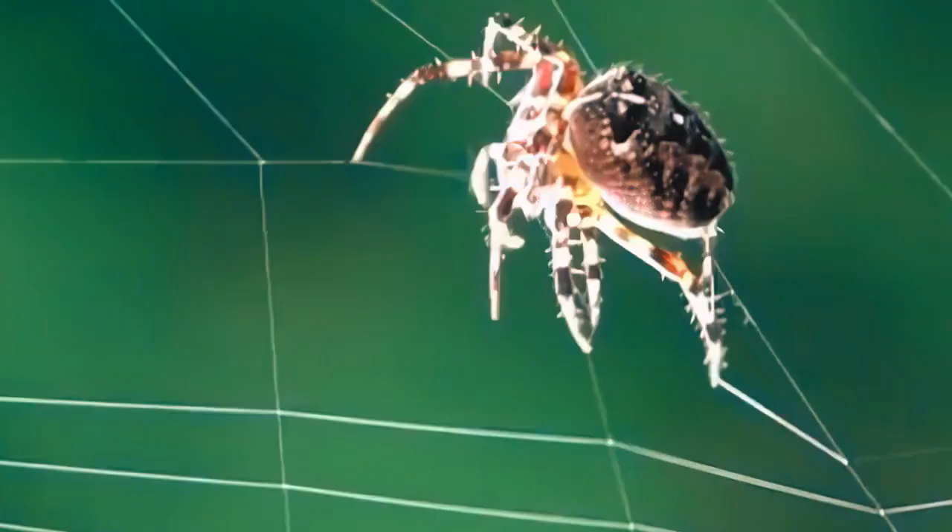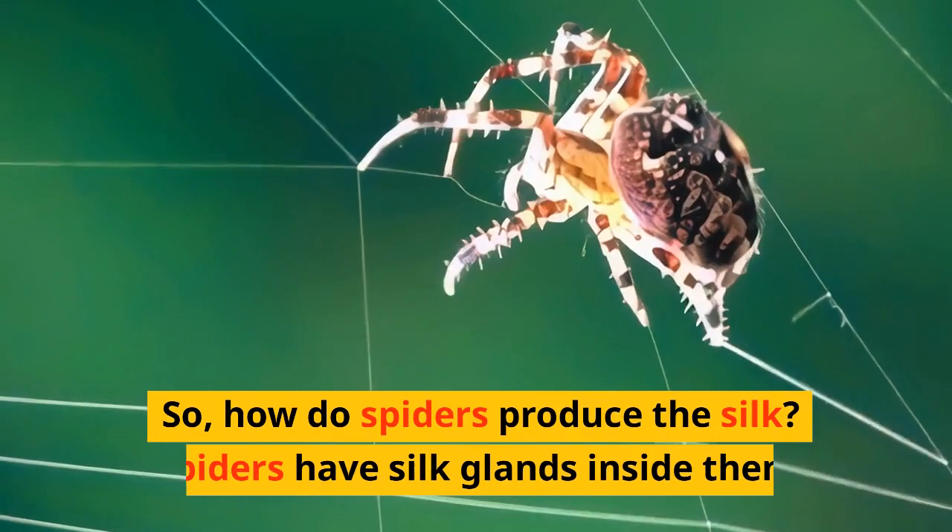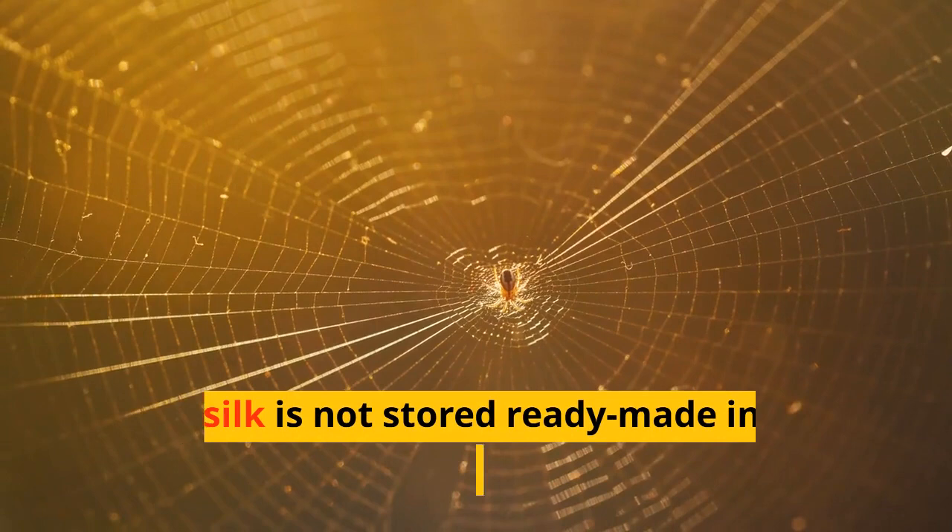And, of course, the webs are very sticky. So, how do spiders produce the silk? Spiders have silk glands inside them. The silk is not stored ready-made inside the spider, but produced on demand.